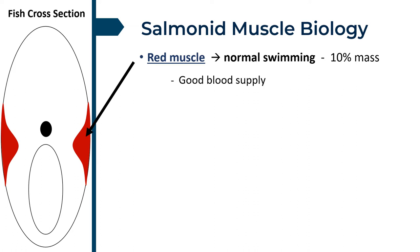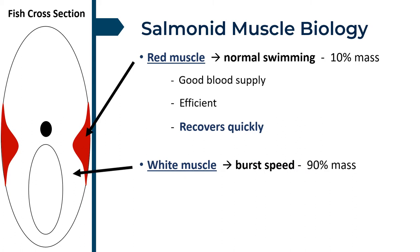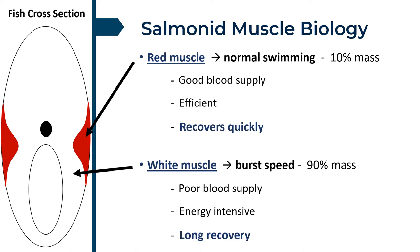Red muscle is red due to good blood supply, which means it is very efficient and recovers quickly. The majority of the body is made from white muscle. This is used for burst speed and has poor blood supply, as it is used sparingly to save those precious energy reserves. Due to the increased mass, use of white muscle is energy intensive, but that poor blood supply means a long recovery period.